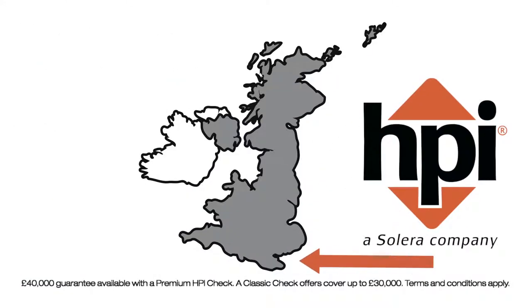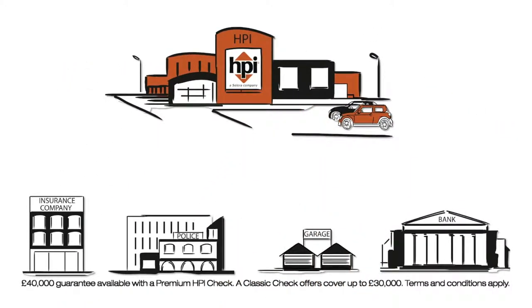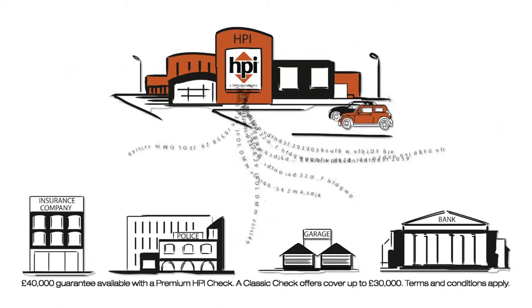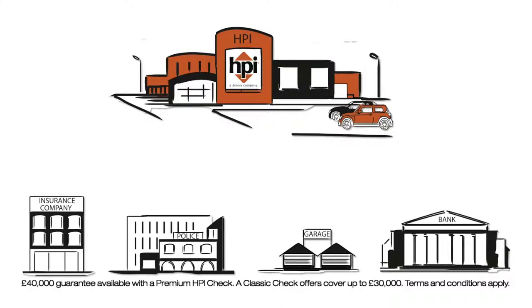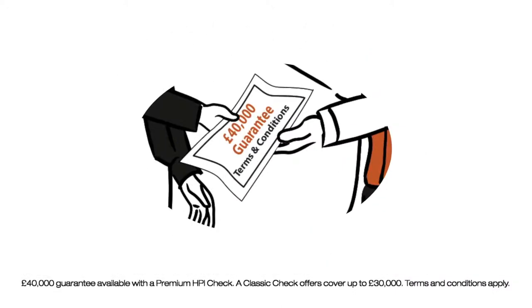HPI has been checking vehicles since 1938. We work with the police, DVLA, and many other industry bodies to protect you from vehicle fraud. We're so confident about the accuracy of our data, we offer a guarantee of up to £40,000 to give you that extra peace of mind.